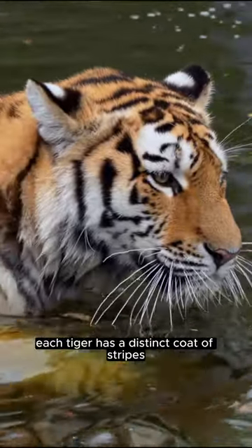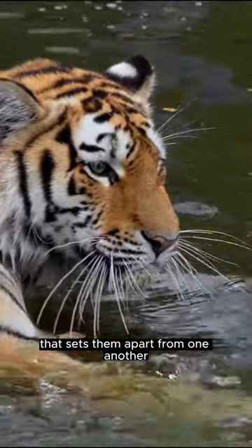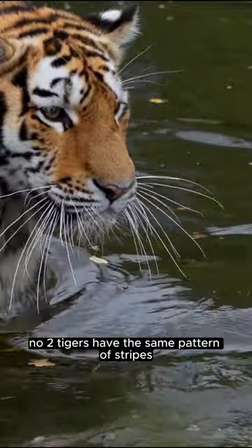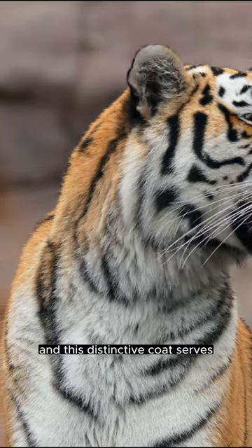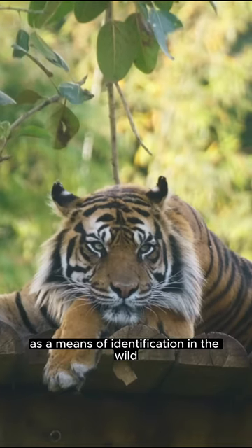Each tiger has a distinct coat of stripes that sets them apart from one another. No two tigers have the same pattern of stripes, and this distinctive coat serves as a means of identification in the wild.